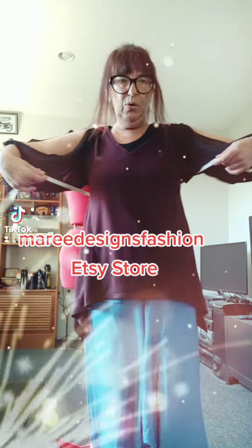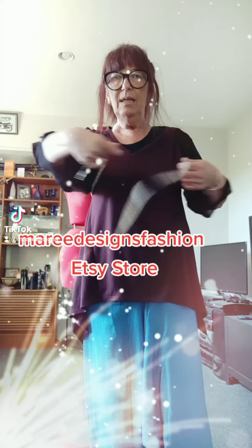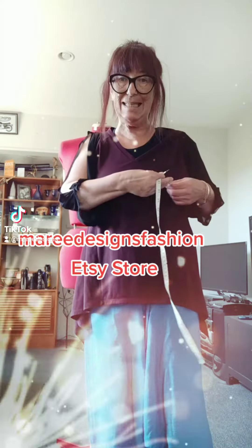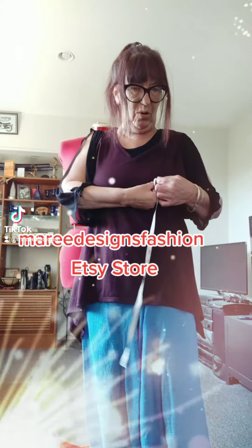Hi guys, I'm going to show you how to measure yourself to get the right sizing when you're buying my garments at my Etsy or Trade Me store.